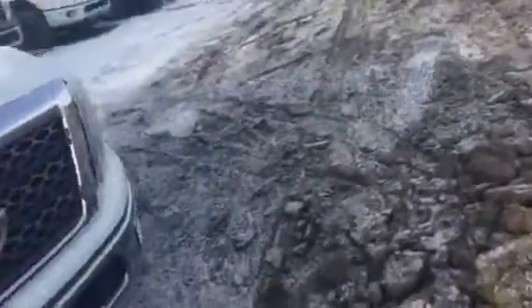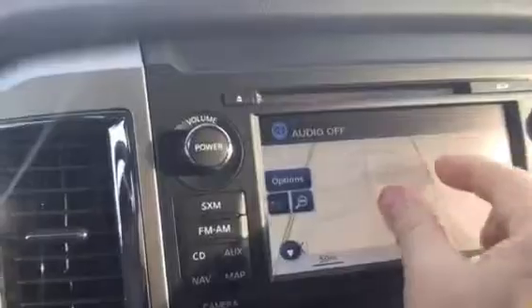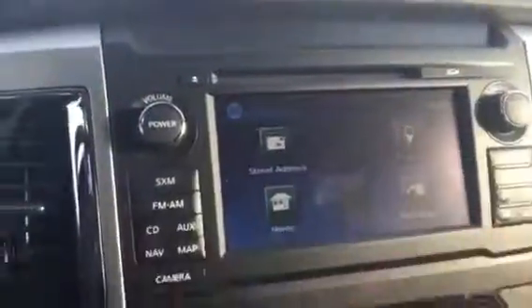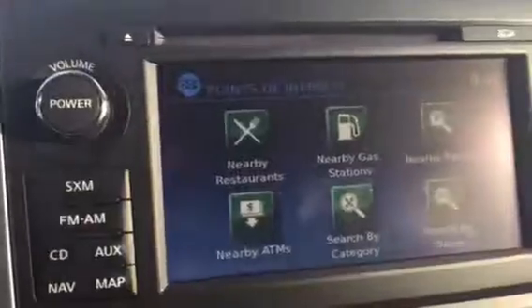It is a Cummins turbo diesel engine. Let's get back inside here. This is the power seat. SiriusXM for the first few months you own the truck. There's a touch screen nav system — you get all the navigation features if you're looking for points of interest or somewhere else, want to find a gas station, a place to eat, whatever.